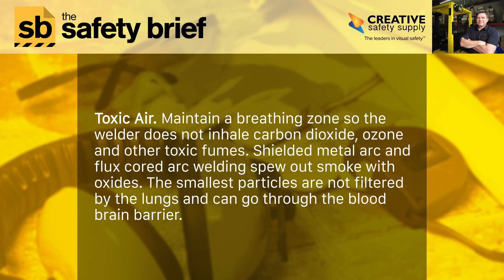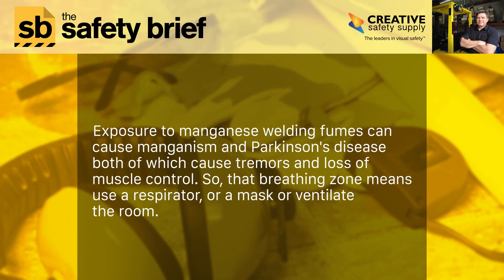Toxic air: maintain a breathing zone so the welder does not inhale carbon dioxide, ozone, and other toxic fumes. Shielded metal arc and flux-cored arc welding spew out smoke with oxides. The smallest particles are not filtered by the lungs and can go through the blood-brain barrier. Exposure to manganese welding fumes can cause manganism and Parkinson's disease, both of which cause tremors and loss of muscle control. So maintaining a breathing zone means using a respirator, a mask, or ventilating the room.